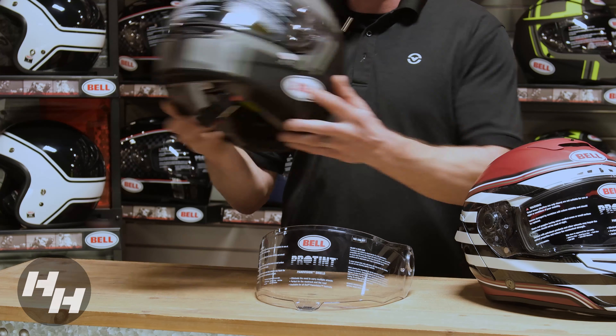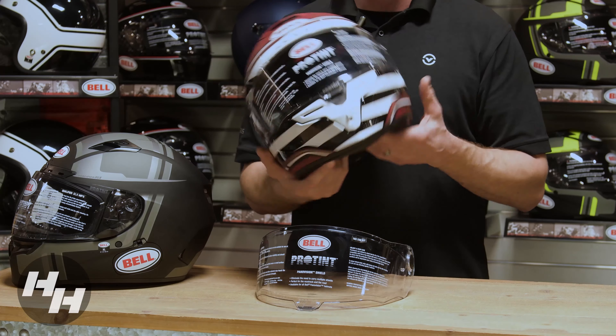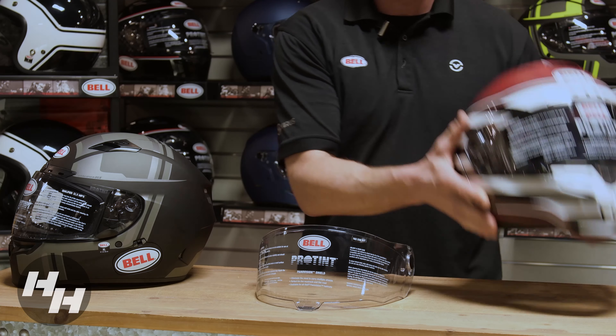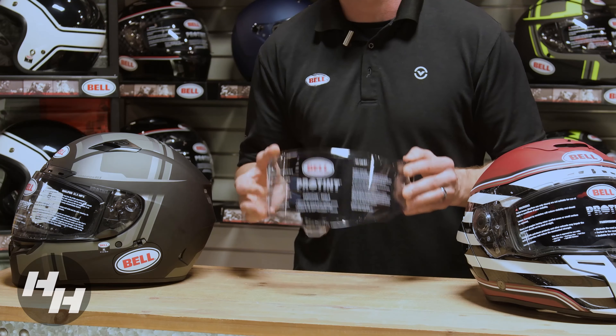It's UV activated so you can do a light smoke, dark smoke, everything in between. Honda House actually has a couple models here in stock that come with this shield system. The Qualifier DLX MIPS, starting price point $279.95, is going to come with the Protent Shield. You also have the RaceStar DLX, starting price point $735, going to come with the Protent Shield.